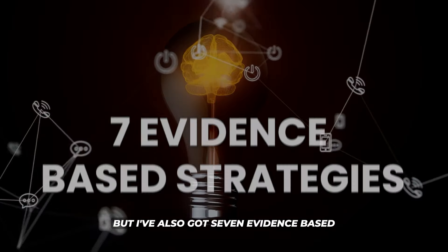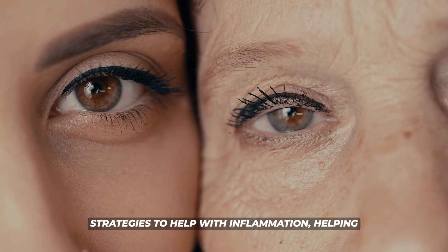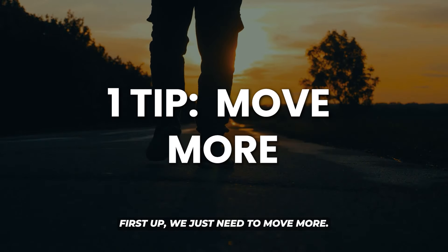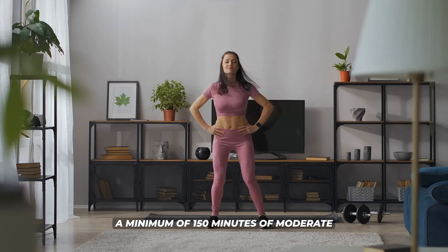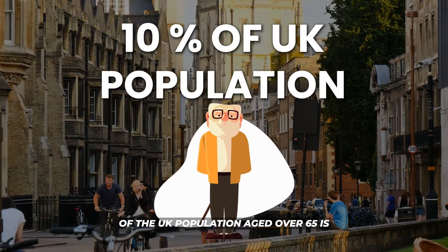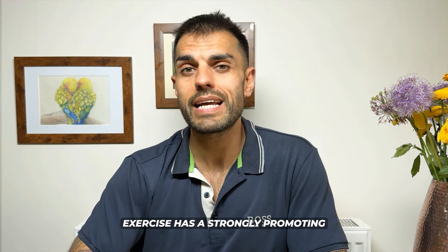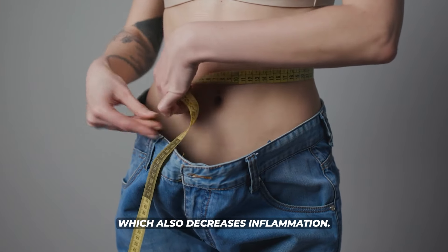I've also got seven evidence-based strategies to help reduce inflammation, helping us with our health now and for years to come. First up, we just need to move more. Adults should have a minimum of 150 minutes of moderate aerobic exercise every week, yet only 10 percent of the UK population aged over 65 is able to meet this minimum requirement. Exercise has a strongly promoting anti-inflammatory effect and helps reduce our weight too, which also decreases inflammation.